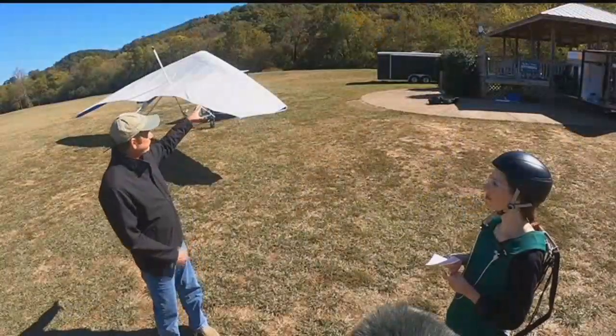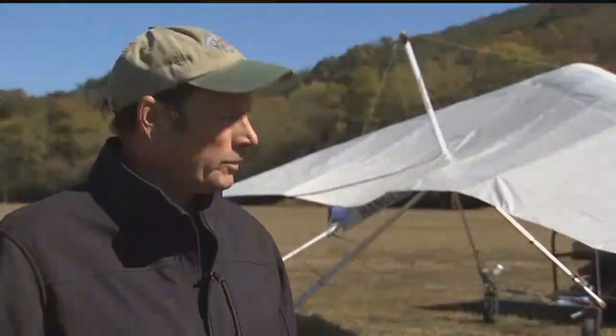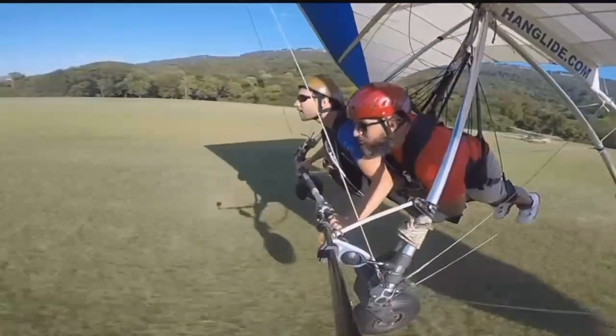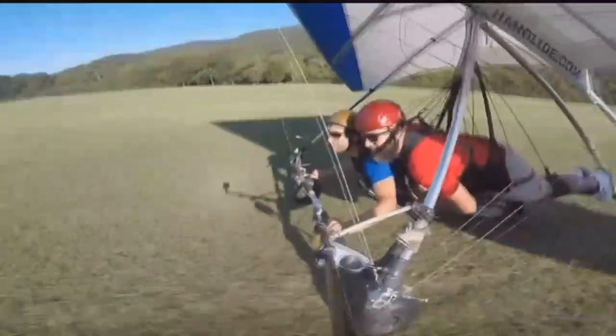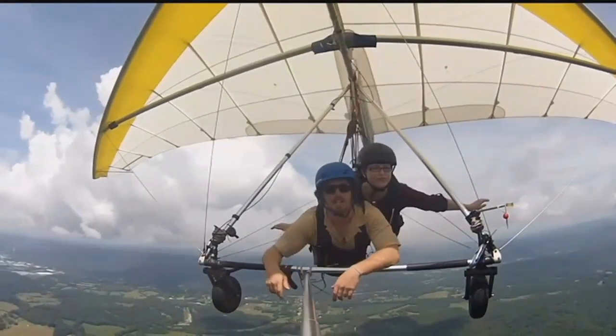As the ground heats up in the daytime, rising thermals of warm air act like bubbles and are also considered for flight plans. For the foot launch flights, guys that want to stay up, it's better for them in the afternoon once the ground heats up and the convective thermals are rising. But for the tandem flights, the thermal convection causes more turbulence, so it's usually better in the morning and late in the afternoon.